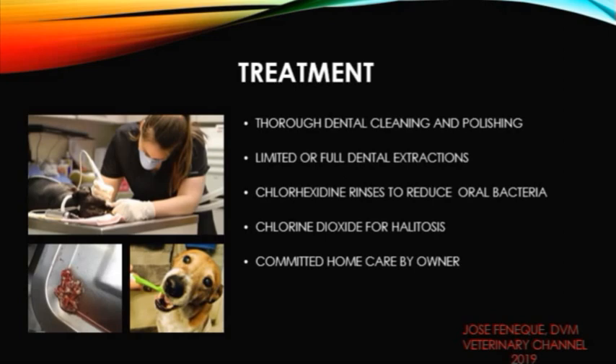Products based on chlorine dioxide can decrease the bad breath of your pet. The most important aspect of treatment is a pet owner who is committed to following the veterinarian's instructions and doing follow-up dental care at home.